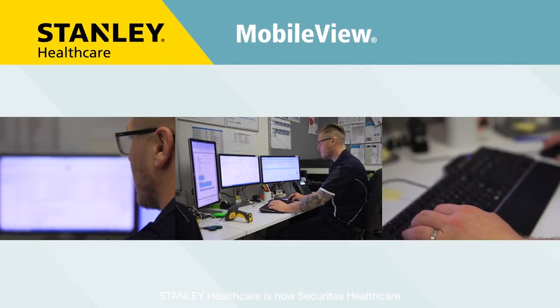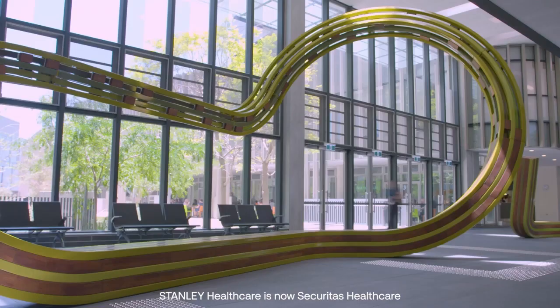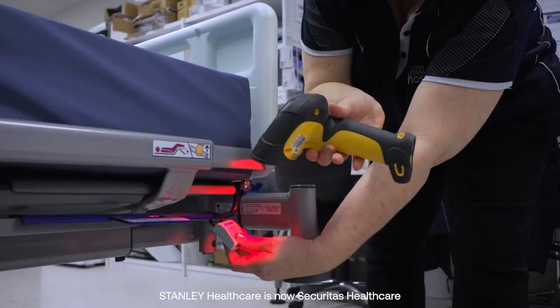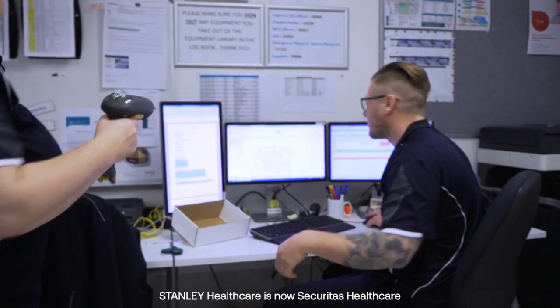Staff can use Mobile View — the software system behind Aeroscout — to quickly and easily locate assets and colleagues through the tracking and duress systems. This platform also displays status, condition, and inventory data in real time.